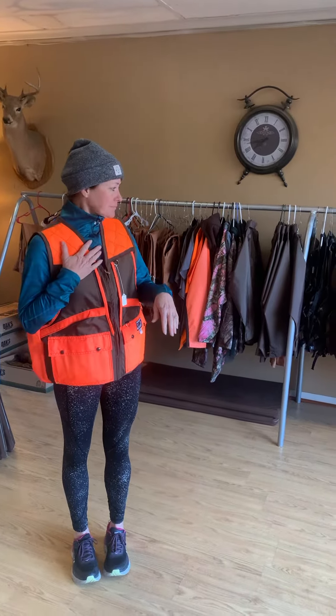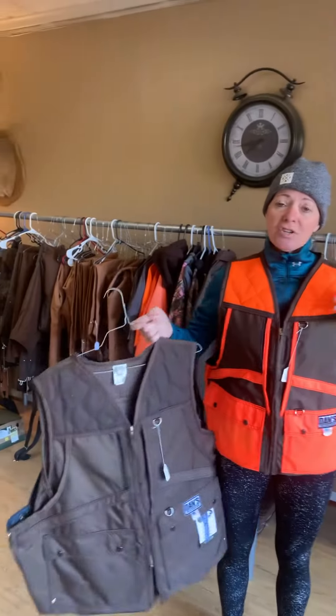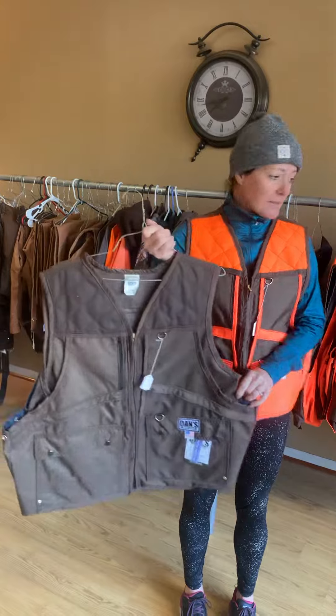It also comes in a brown. You can get it like this with the orange so it's legal if you want to take a deer hunt or need the orange on it. It also comes in brown.